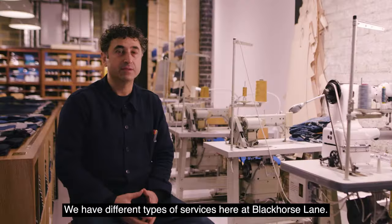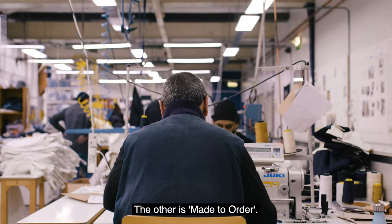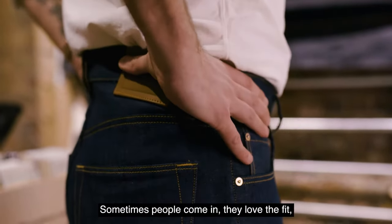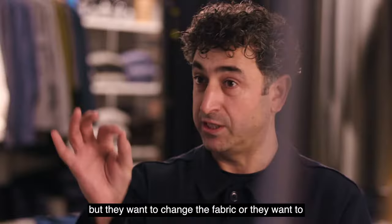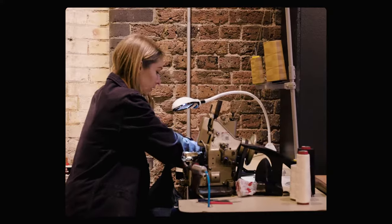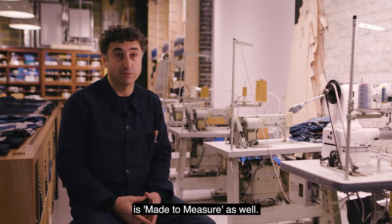We have different types of services here at Black Horse Lane. One of them is ready to wear. The other is made to order — sometimes people come in, they love the fit, they love the style, but they want to change the fabric or they want to change the length a little bit. And the other one, which is the centre of our heart, is made to measure.